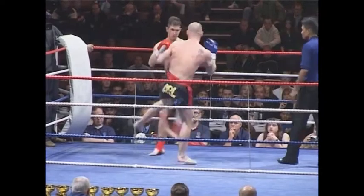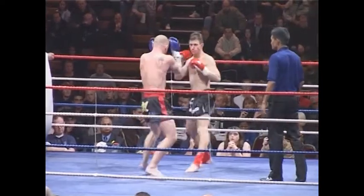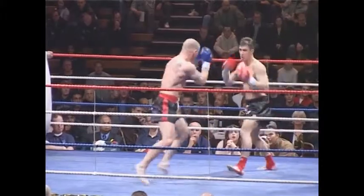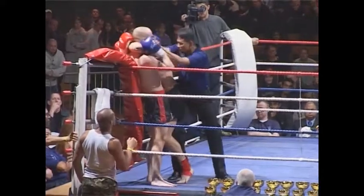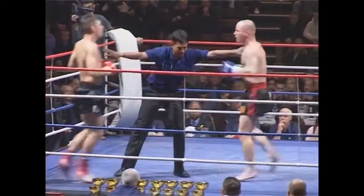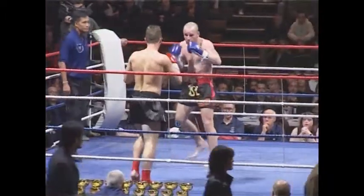Martin going straight for the high roundhouse kicks, which is to be expected. Peter's not going to be too bothered about that — Peter's very strong with the low kicks. Martin not dealing with the low kicks very well at all. Very scrappy fight this is going to be, and Peter's going to work the clinching knees. One Padet quickly breaking them up — not a lot happening in the clinch there.